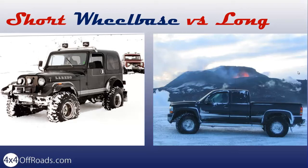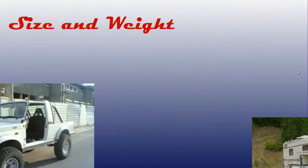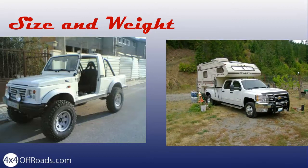This is a matter of much debate among four-wheelers. I tend to lean towards the longer wheelbase vehicles. Generally speaking, it's best to have a light 4x4. It will require smaller tires and consume less fuel.